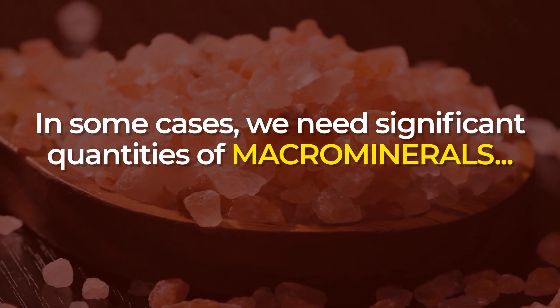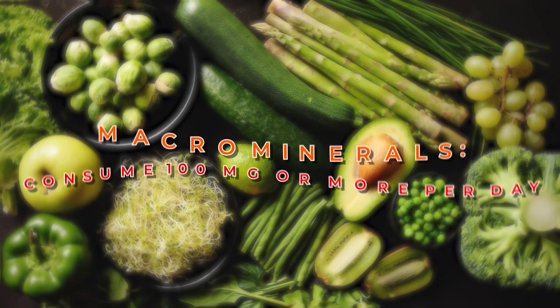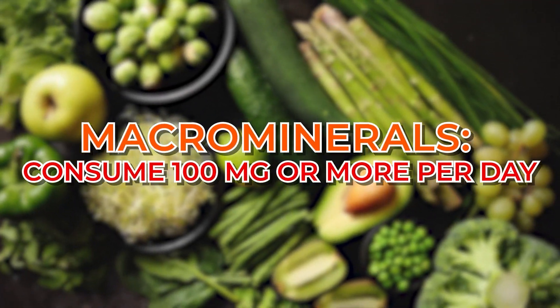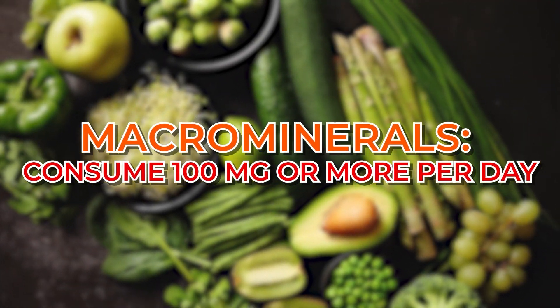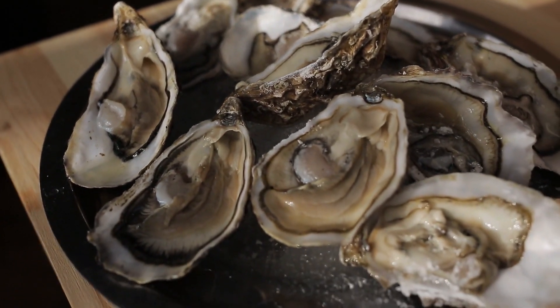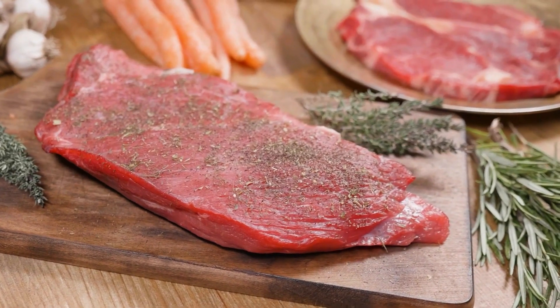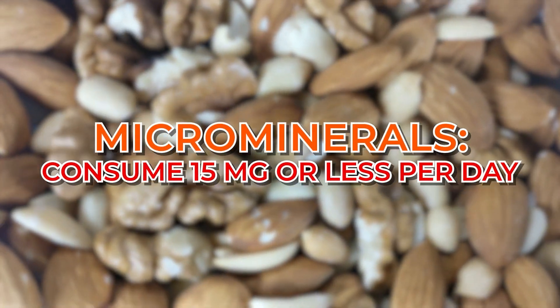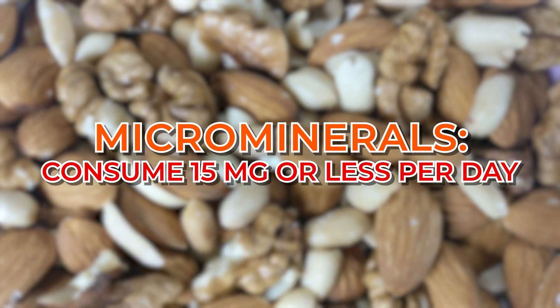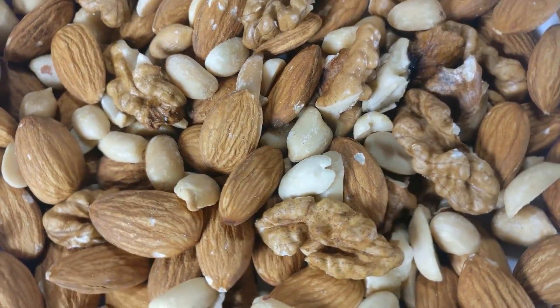In some cases, we need significant quantities of macrominerals, meaning we must consume 100 milligrams or more of these elements each day. But the human body also requires small amounts of trace elements, also known as microminerals. While we only need 15 milligrams or less of these trace minerals each day, they are also vital to multiple bodily functions.